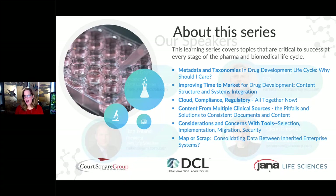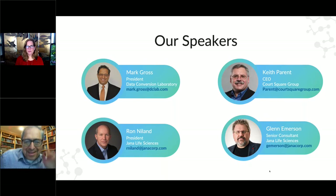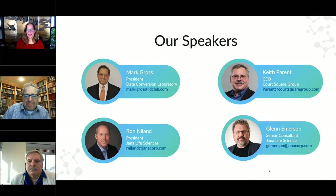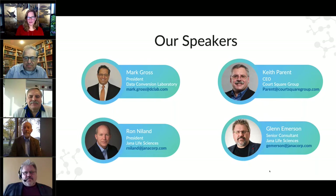I am delighted to introduce our panelists today. We have Mark Gross, President of Data Conversion Laboratory; Keith Parent, CEO at Court Square Group; Ron Nyland, President of JANA Life Sciences; and Glenn Emerson, Senior Consultant at JANA Life Sciences.